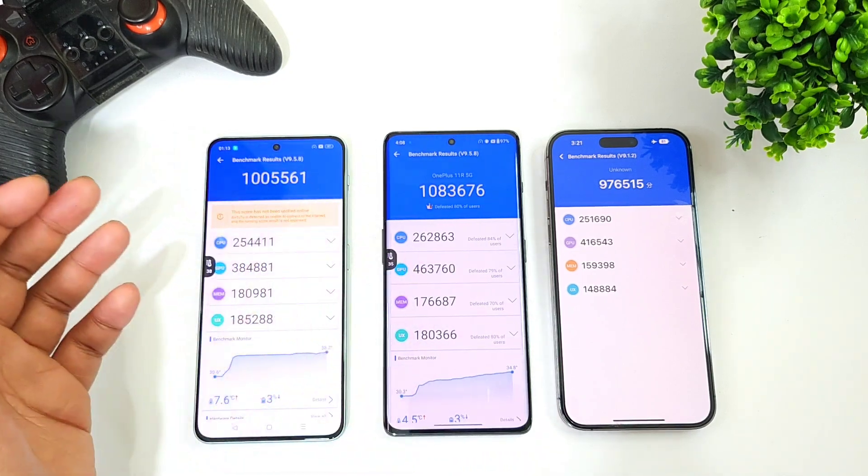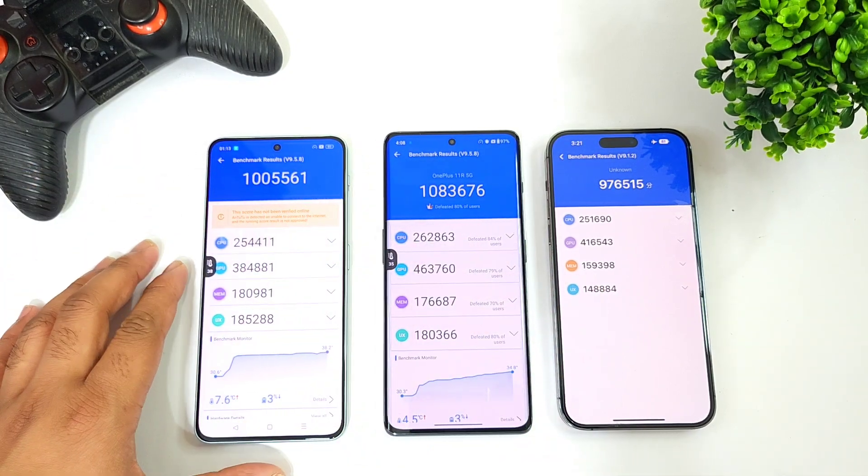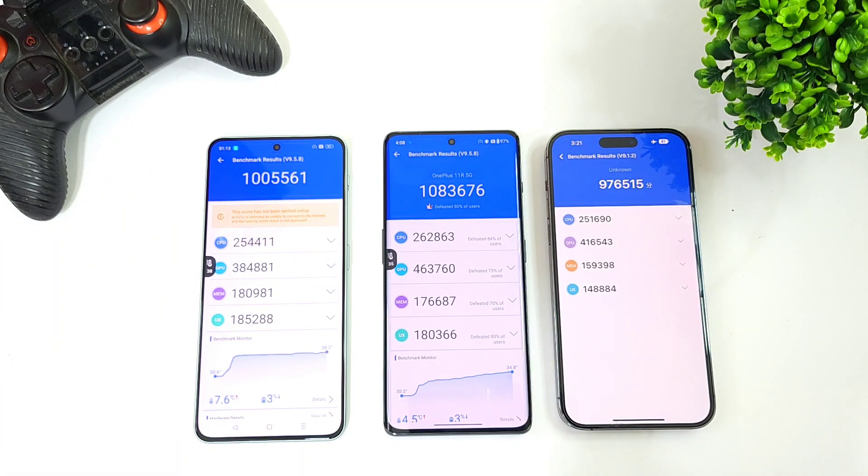So those are the benchmark scores you can use to differentiate between all three processors. Thank you for watching, see you in the next video with more updates — signing off, bye!